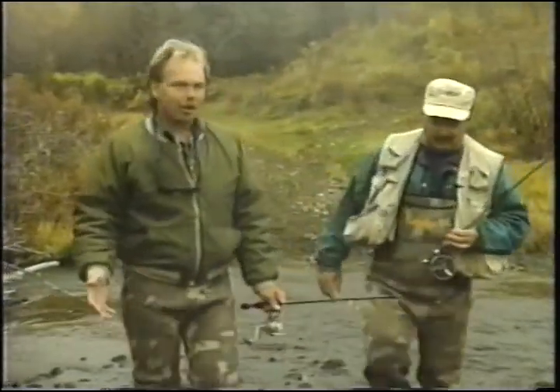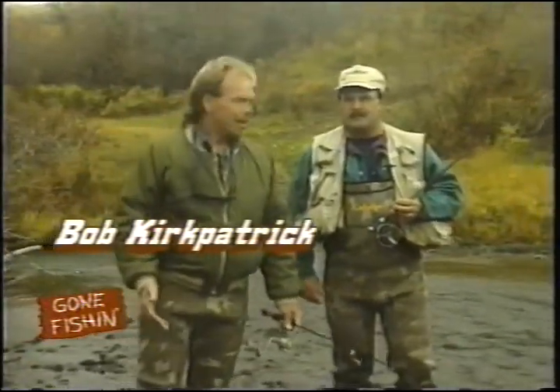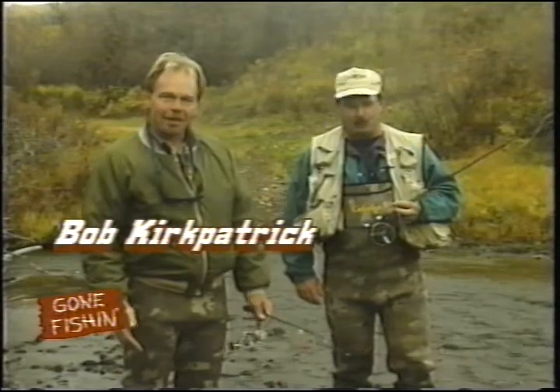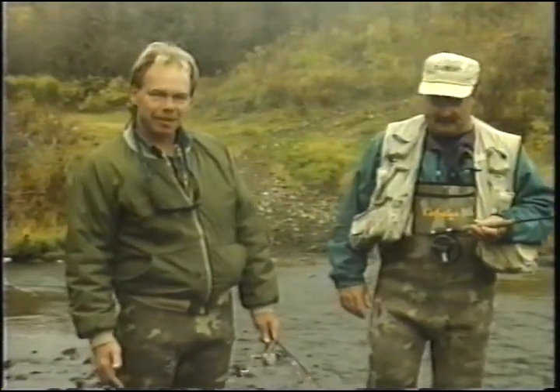We're after brown trout. It's mid-October — it's really not the prime time to be fishing for browns, but Gerald thinks we're going to get a few, and hopefully we will. We're going to try some more pools further up the creek, so stay with us.